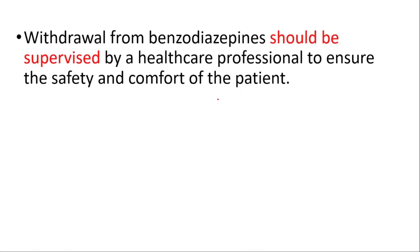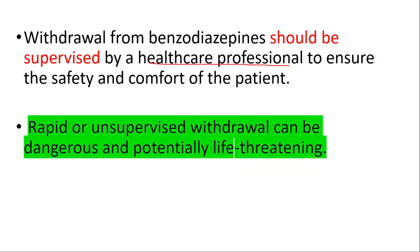It's important to seek medical attention if you experience any of these symptoms during benzodiazepine withdrawal, especially if they are severe or prolonged. Withdrawal should be supervised by a healthcare professional to ensure patient safety, as rapid or unsupervised withdrawal can be dangerous and potentially life-threatening.